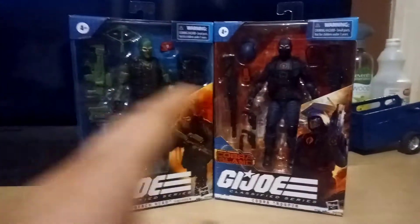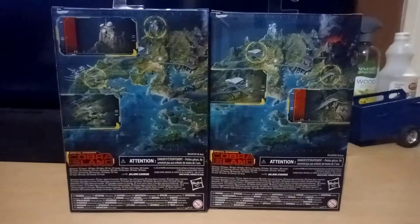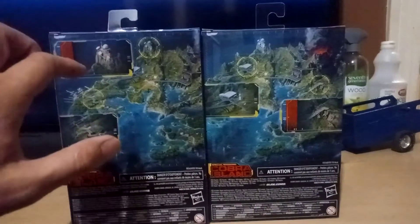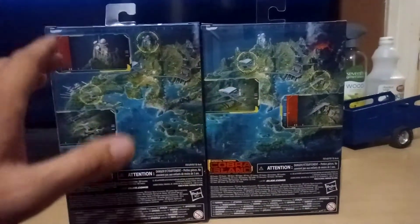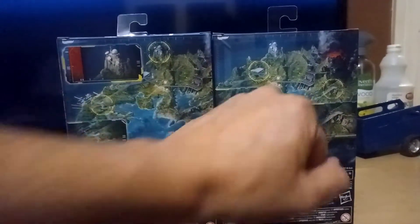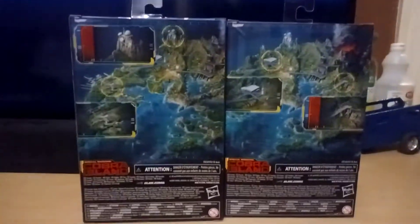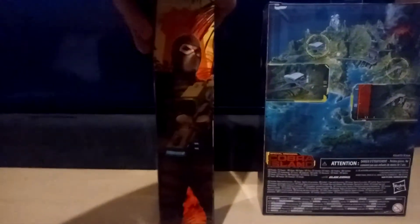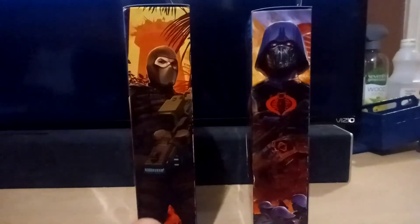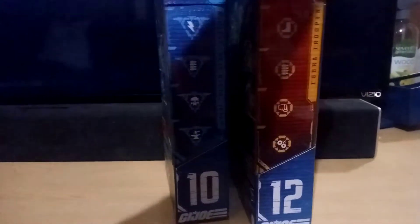So we have Beach Head, we have the Cobra Trooper. Let's go ahead and crack these open. Here's a quick look at the back of the box — this is Cobra Island, and each box has a different location. Looks like some kind of communications array and maybe a research facility, then we have the airfield and some kind of bridge. Those are targets. Cool artwork. On the side here is Beach Head's artwork, and here's the Cobra Trooper — which kind of looks like a zombie. This side is just those badges.